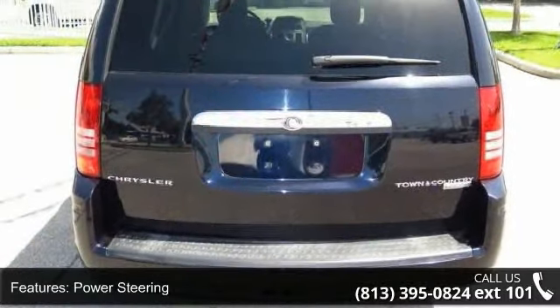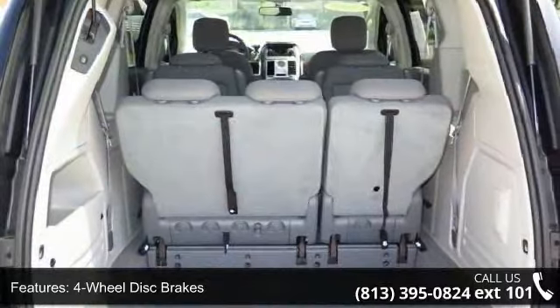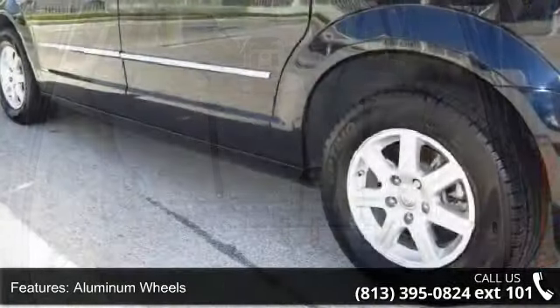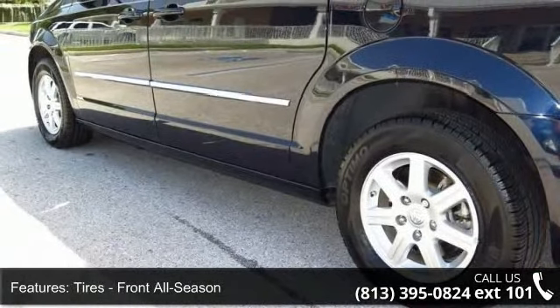This vehicle's top features include brake assist, child safety locks, universal garage door opener, intermittent wipers, rear defrost, third passenger door, keyless entry, and AM FM stereo. A test drive is waiting for you.